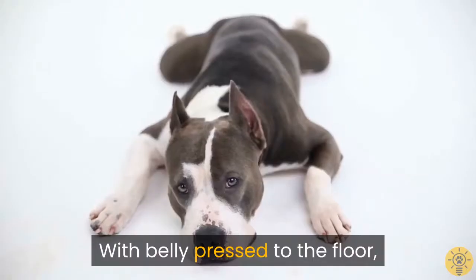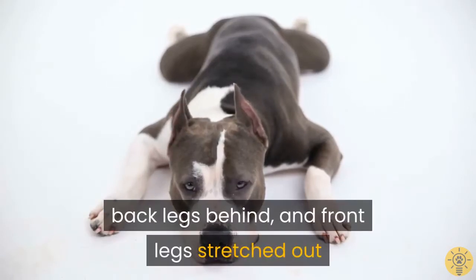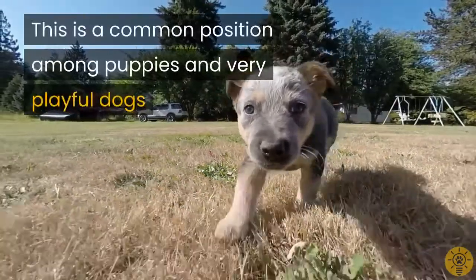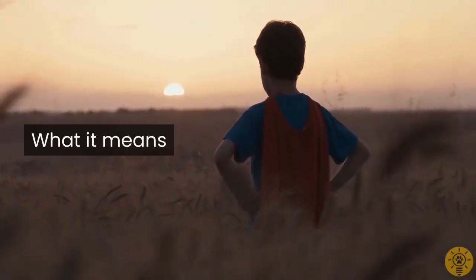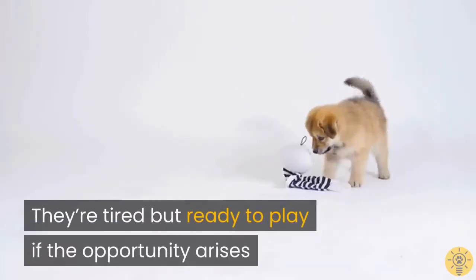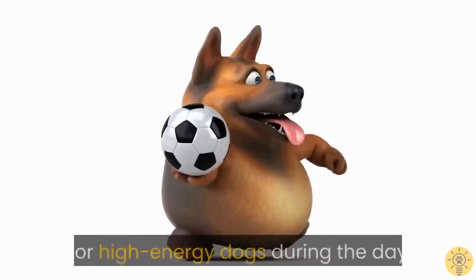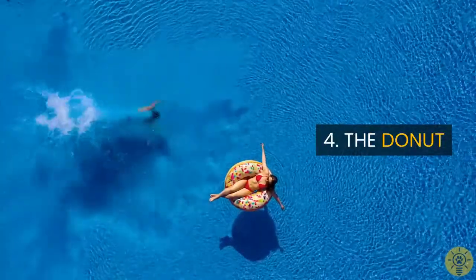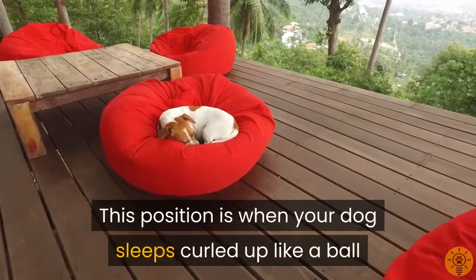Three: The Superman. That's what your dog looks like when it's sprawled out on the ground with belly pressed to the floor, back legs behind, and front legs stretched out. This is a common position among puppies and very playful dogs. They are tired but ready to play if the opportunity arises, making it a common sleeping position for high energy dogs during the day.